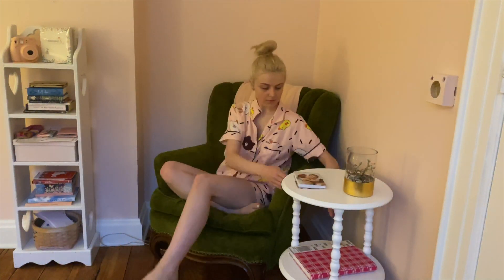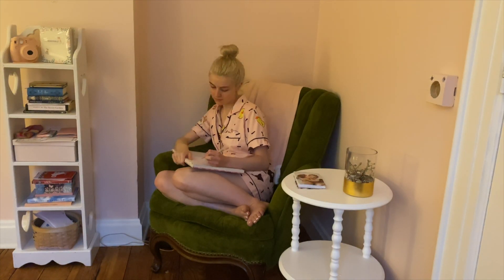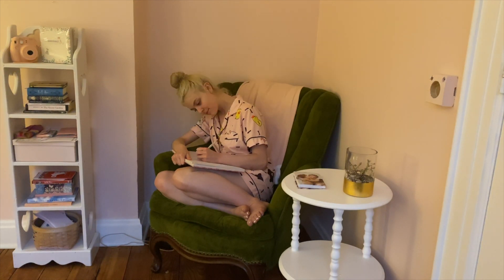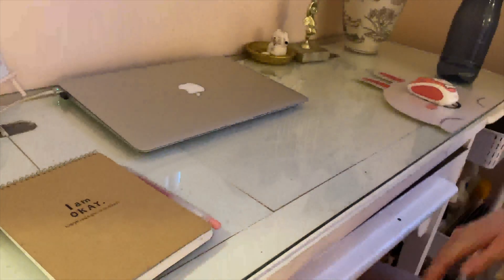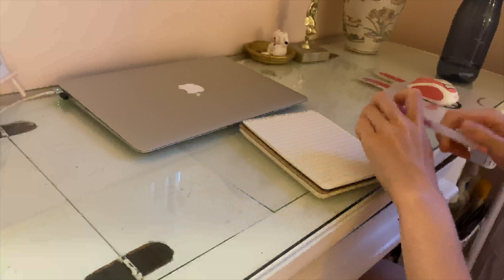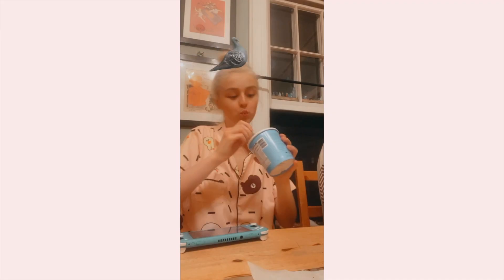Usually every night I try to write in my journal - it's a great way to calm my mind and wind down for the night. I also always write a to-do list for the next day so that when I wake up I know what I have to get done. It just helps me stay organized.